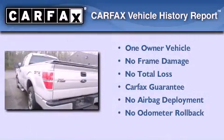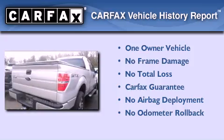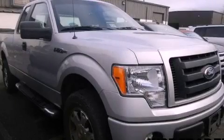This Ford has had only one owner, and it qualifies for the Carfax Buy-Back Guarantee. Contact us today and schedule your opportunity to see this automobile in person.